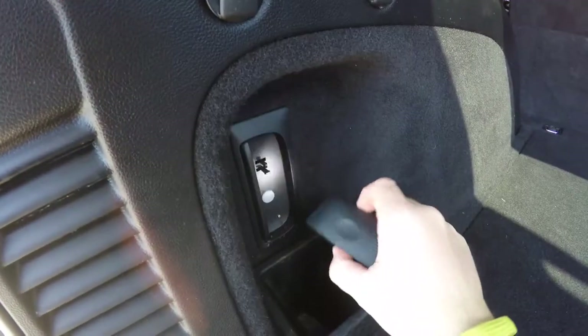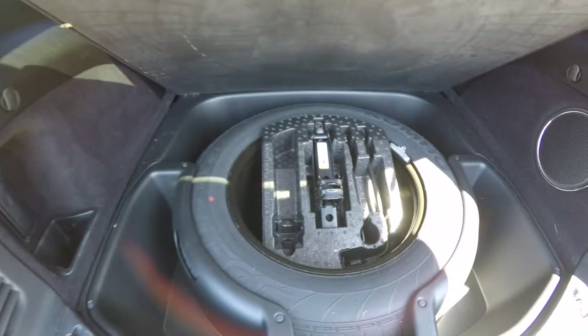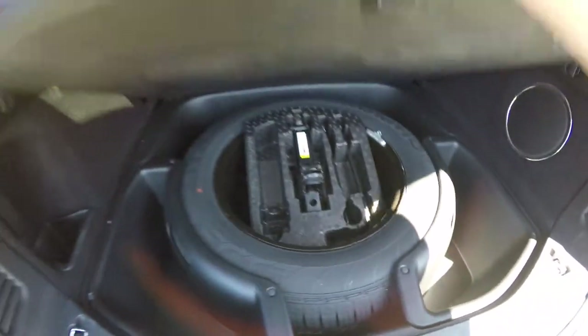A very nice feature is the rechargeable torch that plugs into your trim panel. Also included is a full-size spare tire with jack and tools, and cargo organizers underneath your floor mat.